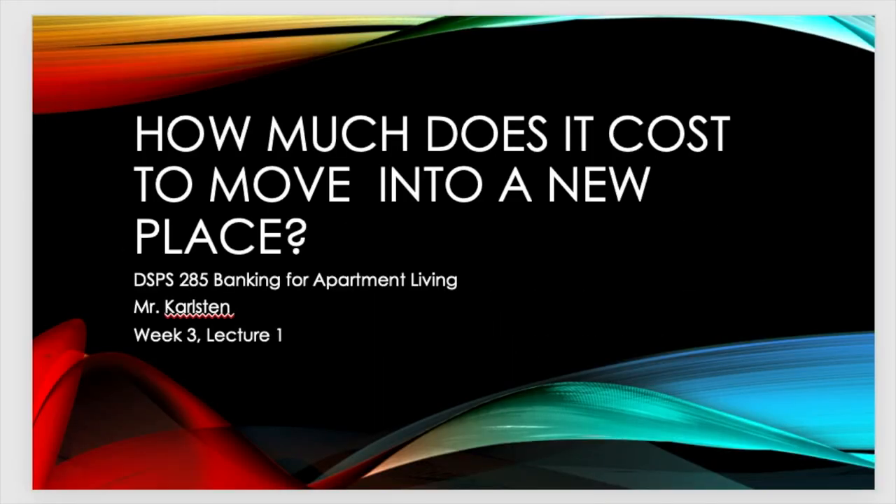Hello everyone. This is DSPS 285, Banking for Apartment Living with Mr. Carlson, Week 3, Lecture 1. How much does it cost to move into a new place? That's what we're talking about.